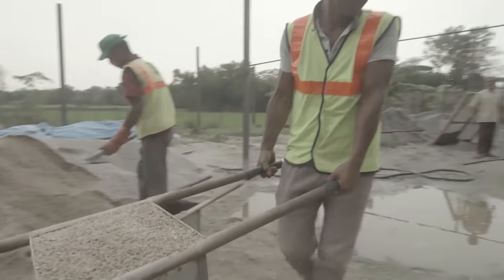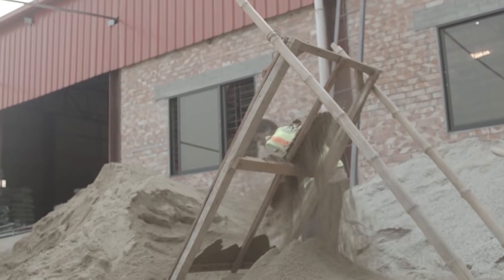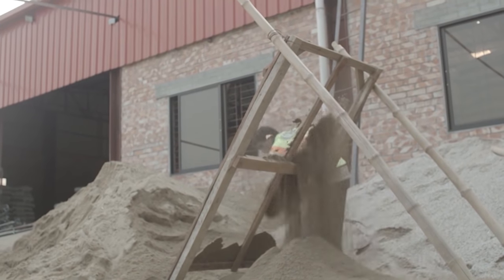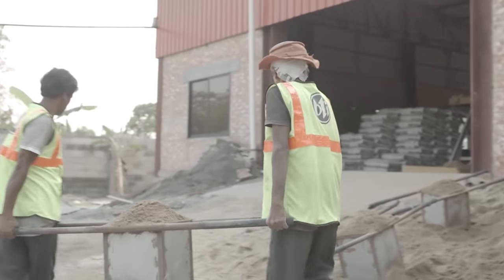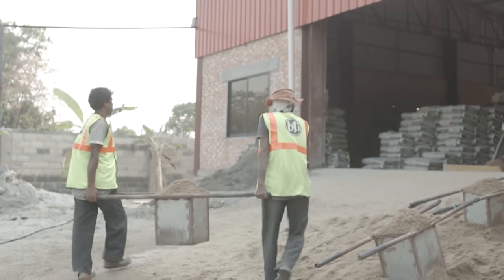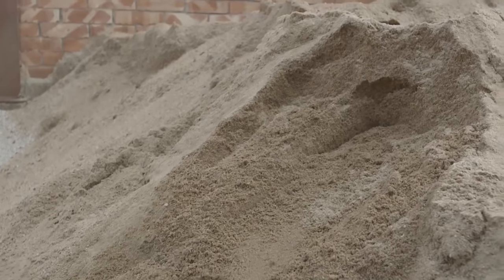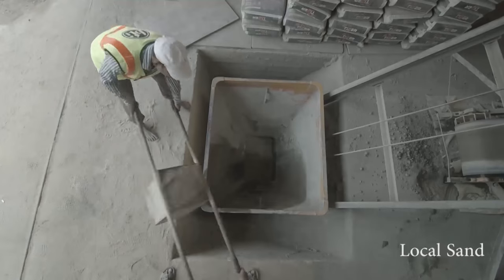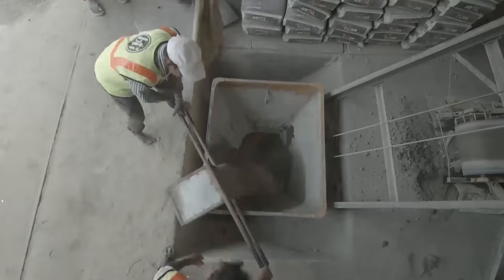Concrete hollow blocks have several advantages over traditional bricks. A major advantage is that it is beneficial to the environment. When making traditional bricks, large areas of land are used, fuel resources are wasted, and air pollution is emitted. Concrete hollow blocks are completely made using machines in a safe way which does not emit toxic fumes or pollute the surrounding environment.